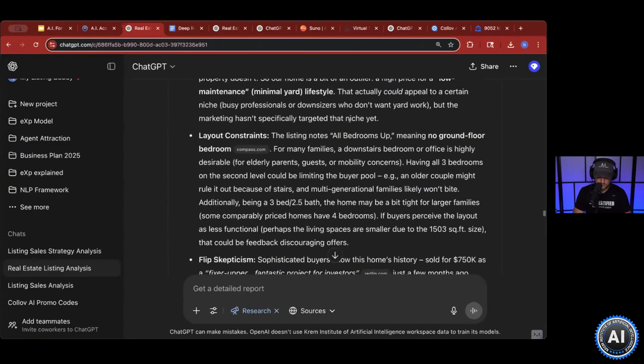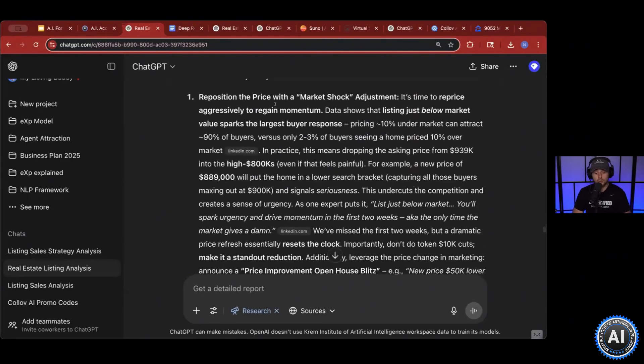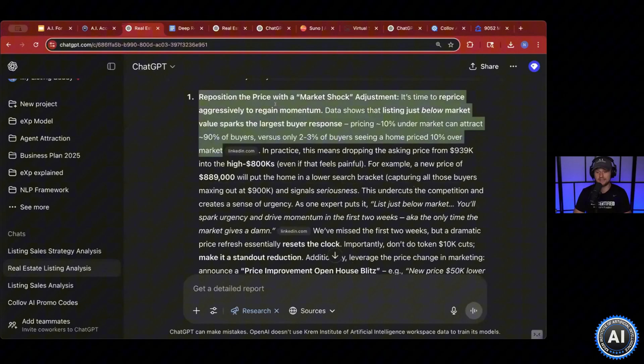Each section is covered. And then this is, I believe, where the magic is — five strategies right here. It lays it out for you point blank: get this listing sold fast and for top dollar by repositioning the price. That is going to be the conversation.